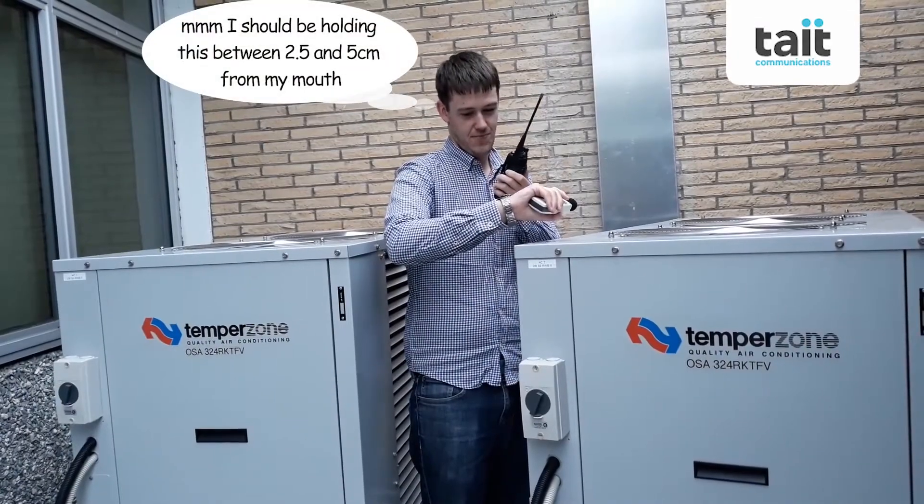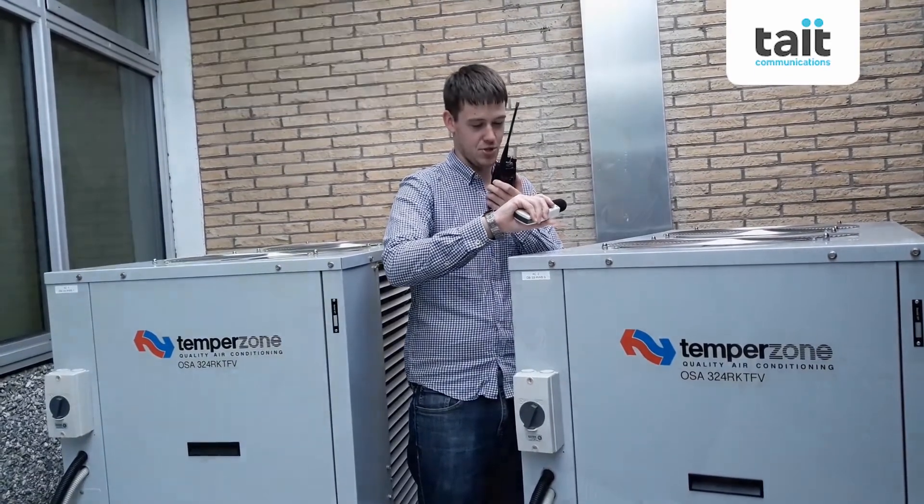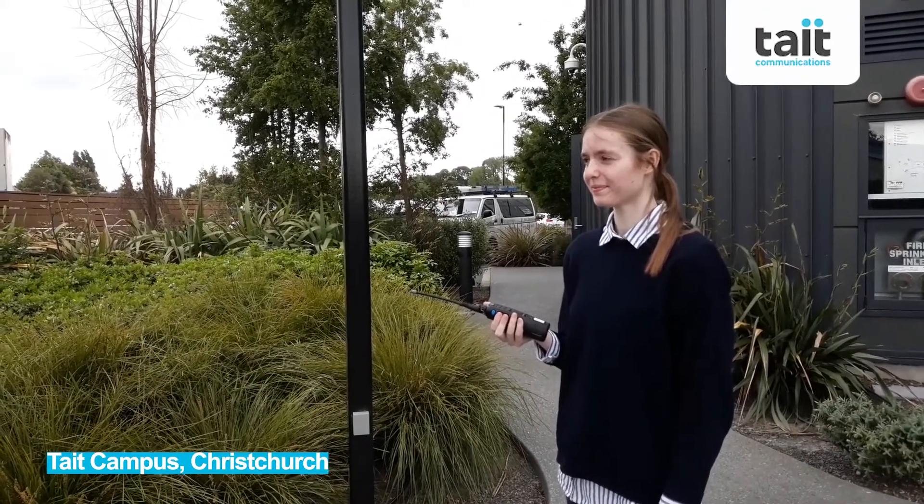13th of November at 1:36. Testing, testing, 1, 2, 3. 13th of November at 1:38. Testing, testing, 1, 2, 3.